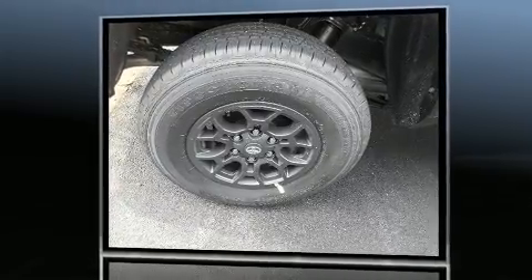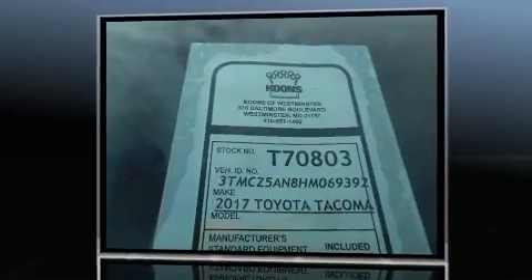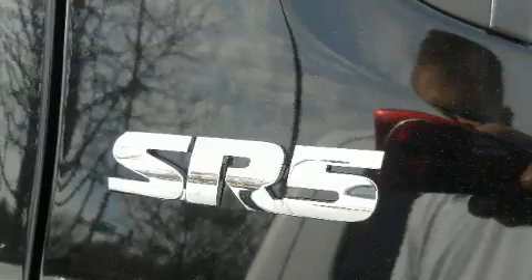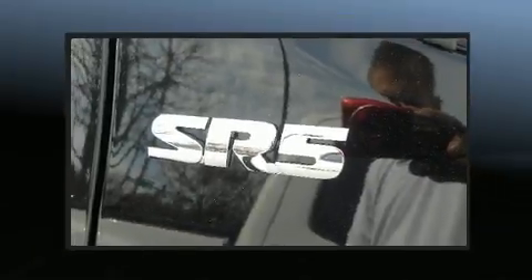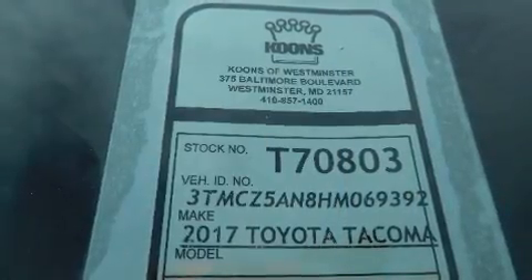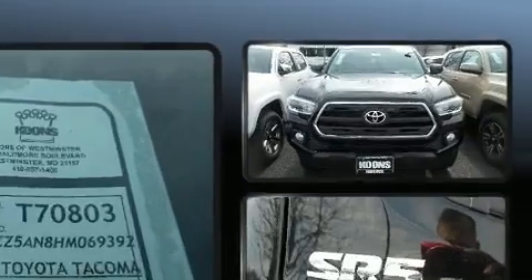Four-wheel drive allows you to go places you've only imagined. It's equipped with tons of terrific amenities that won't break your budget, such as remote keyless entry, variably intermittent wipers, a built-in garage door transmitter, a trailer hitch, a split folding rear seat, and a premium sound system with six speakers providing you and your passengers a sensational audio experience.